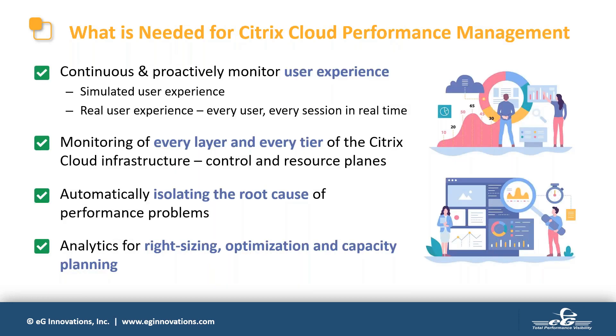Let's look at the main performance monitoring needs for customers adopting Citrix Cloud. First and foremost, it's important to continuously and proactively monitor user experience, since the success and failure of any digital workspace is based on user experience — monitoring 24x7 means you learn about problems before your users do. Once a performance issue is found, monitoring every layer of your service becomes important to identify root cause. Finally, all collected data can provide insights for right-sizing, optimization, and capacity planning.